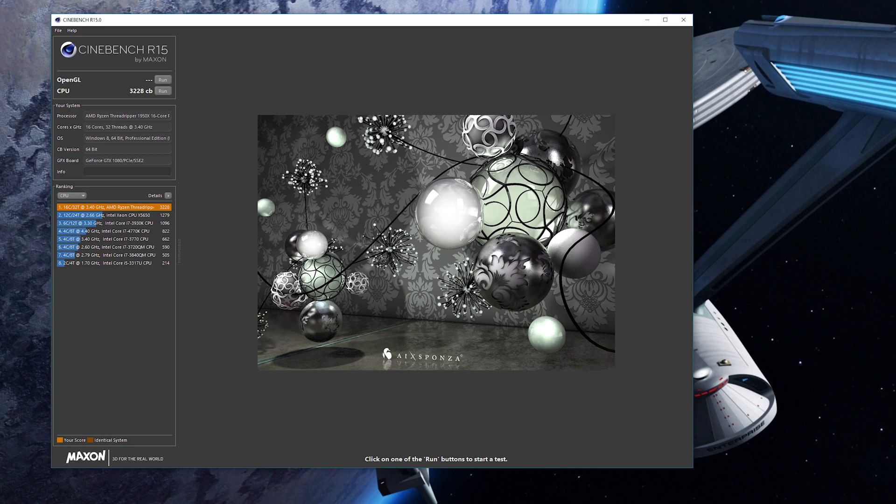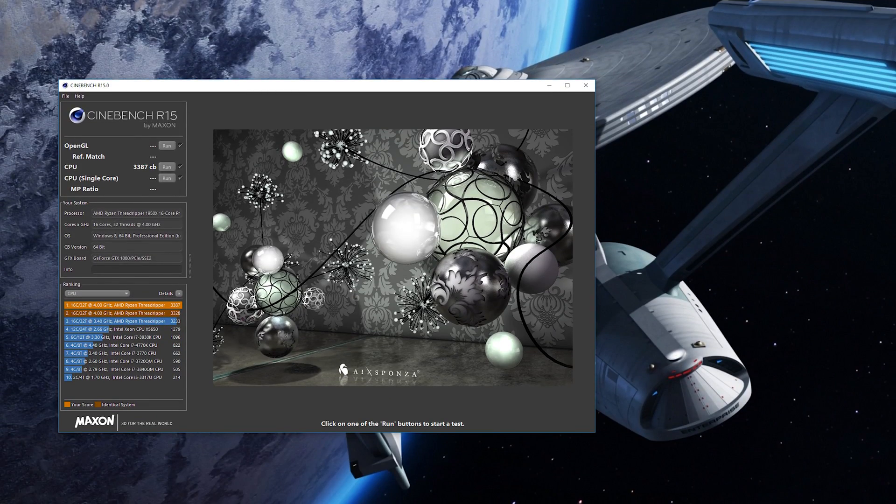Jumping in with the synthetics first: the Cinebench score with Threadripper at 4 gigahertz on the Corsair memory at 2800 megahertz came in at a very respectable 3,228. The same test on the same platform with the same overclock on the new G-Skill memory jumped up to 3,387 — that's a 159-point increase.